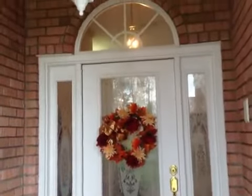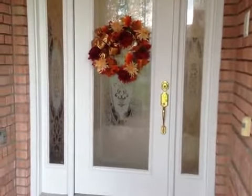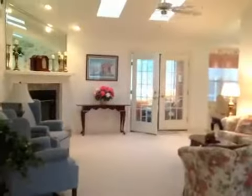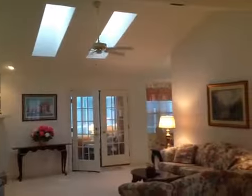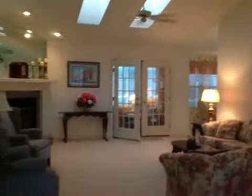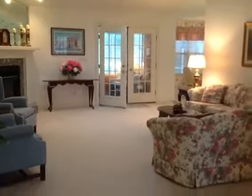As we walk up to the front door, we have this beautiful covered entryway. You can see the beautiful glass doors and the side lights. Once inside this home, you can see the beautiful cathedral ceilings and the skylights. We do not have any popcorn on the walls. We have a gas fireplace.